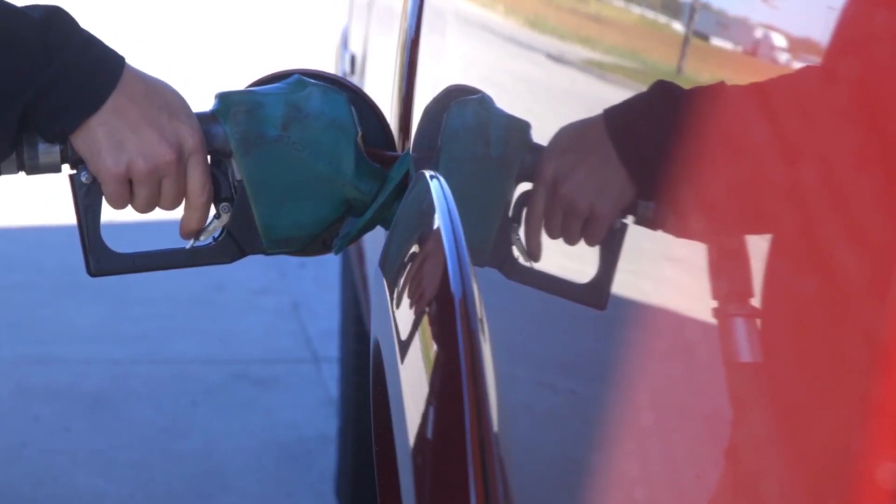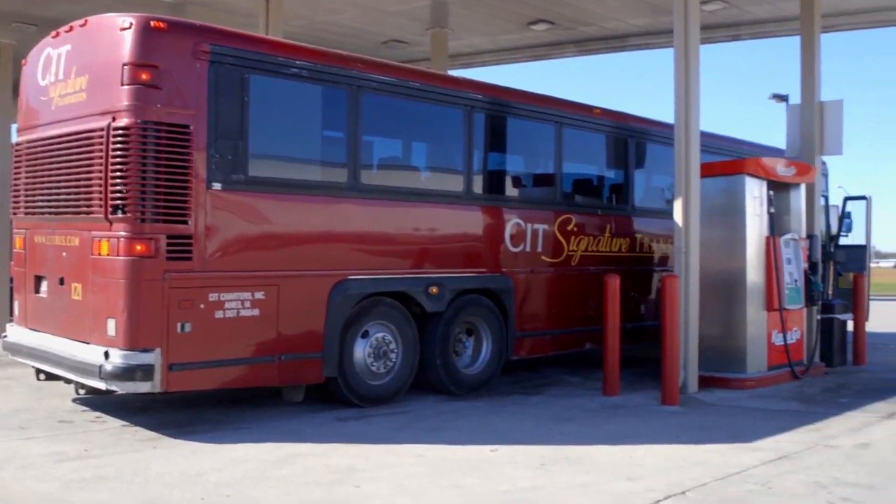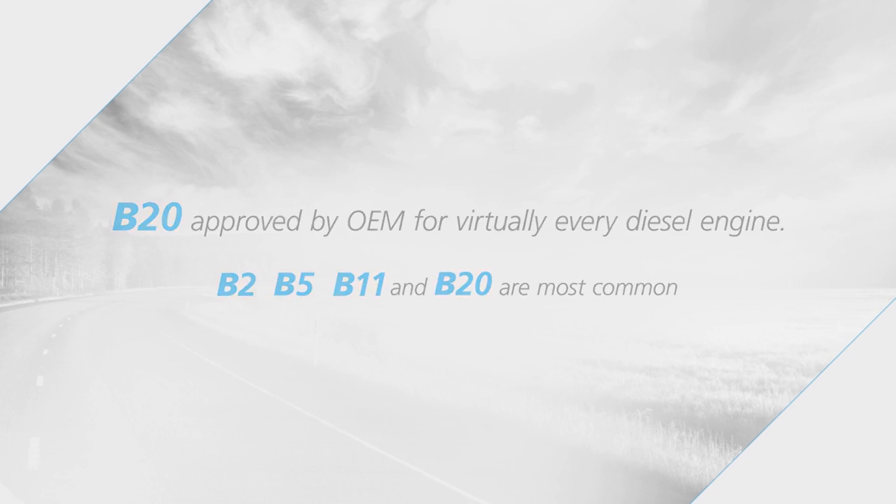Sales managers get asked all the time, what's the appropriate blend level for my operation, be it a convenience store or a travel center like we're at here today? The original engine manufacturers have approved B20 on virtually every diesel engine in the country today, so customers can take advantage of those B20 blends. Depending on the state incentives or the mandates, a B2, a B5, a B11, and a B20 are the most common blends that we see in the marketplace.